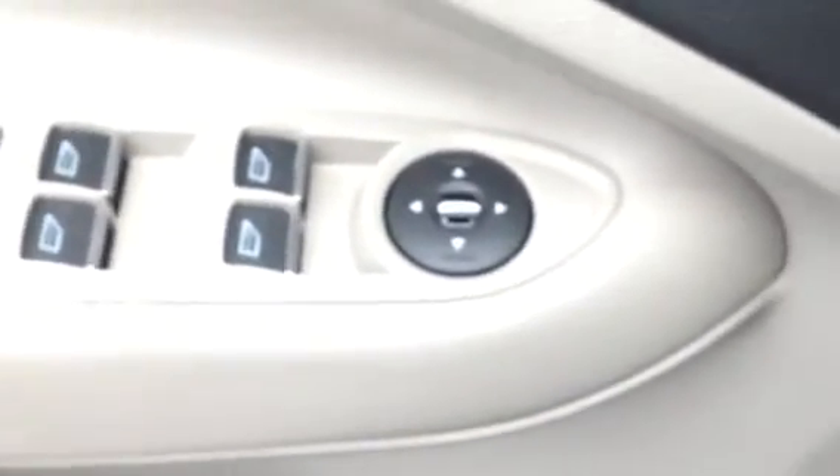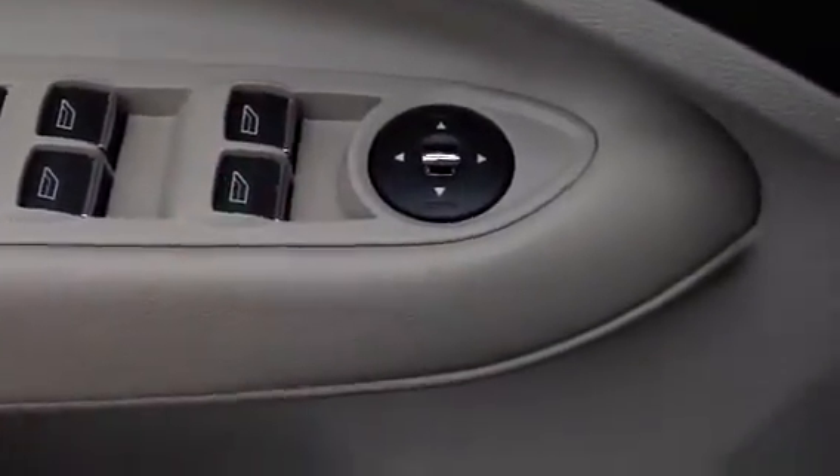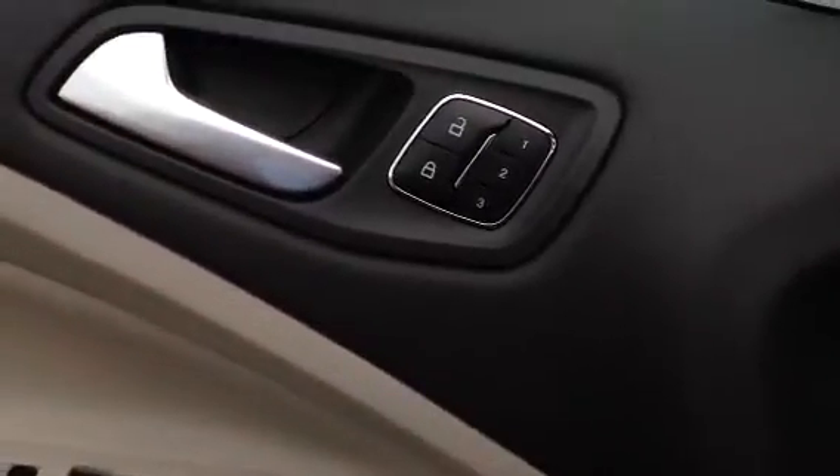These are automatic up-and-down windows. You've got a first, second, and third driver memory seat that will adjust it just the way you want it for each driver.